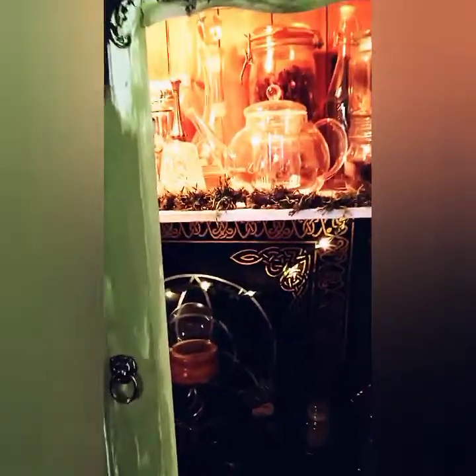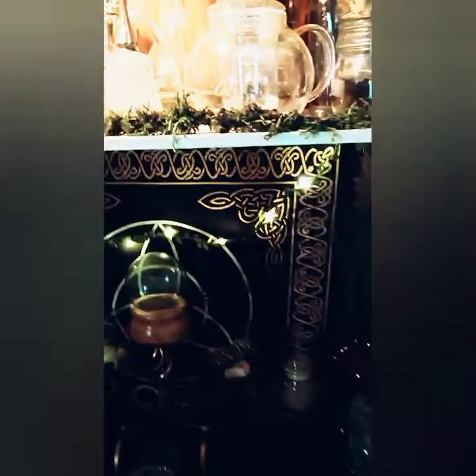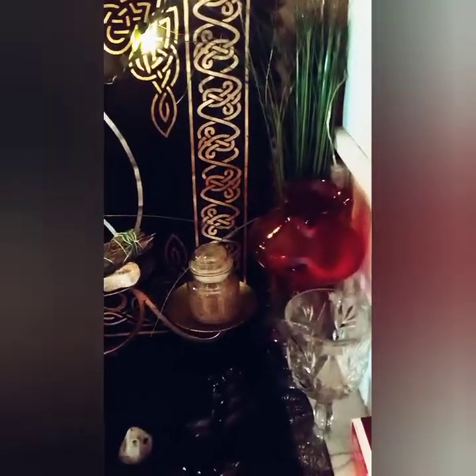There is my goblet that I drink out of, sand from the beach, water from the beach, some bone, selenite, and my book of shadows, my grimoire, some matches.